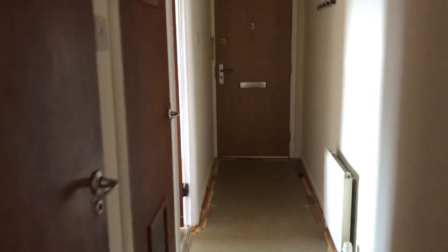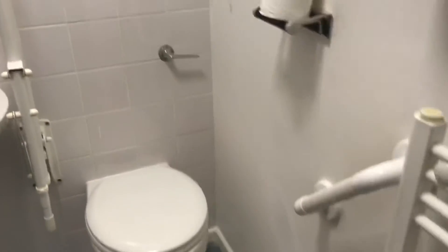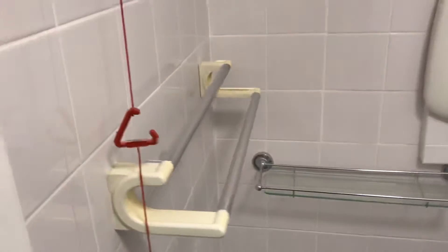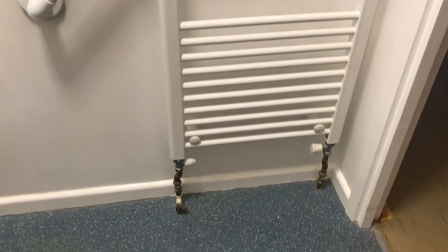Moving down the hallway, there's a bathroom comprising a close-coupled WC pan and wall-hung basin. There are a number of grab rails to support movement to and from the WC and there's a full walk-in shower with fold down seat. A number of rails, mirror, shelf and cabinet will be gifted to the incoming customer. There's a heated towel rail and the floor is finished in blue vinyl.